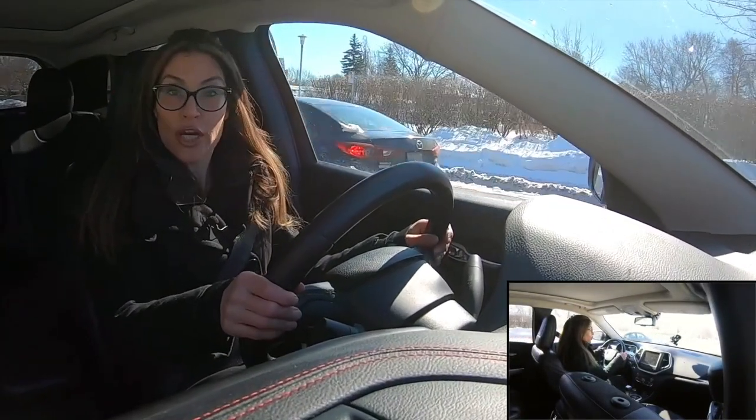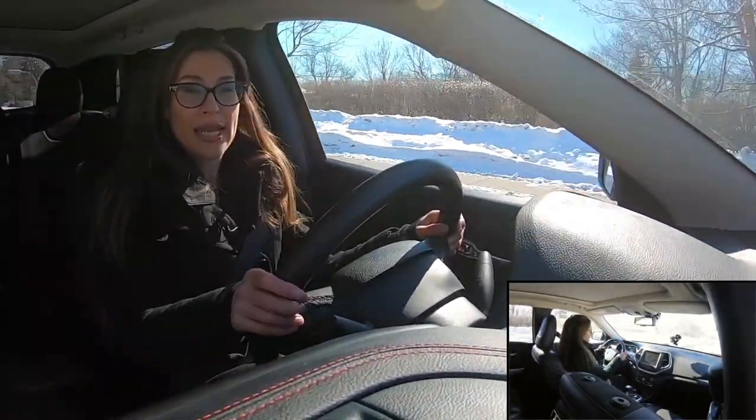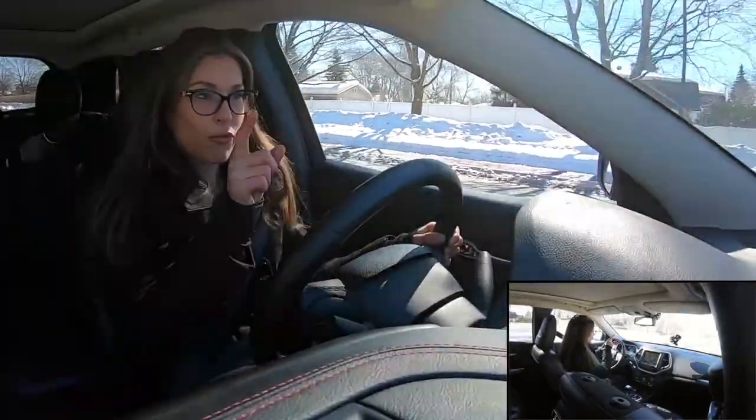If you're a new driver, to learn a roundabout, the simplest one is a right-hand turn. I'm approaching a roundabout, I am looking for my speed...